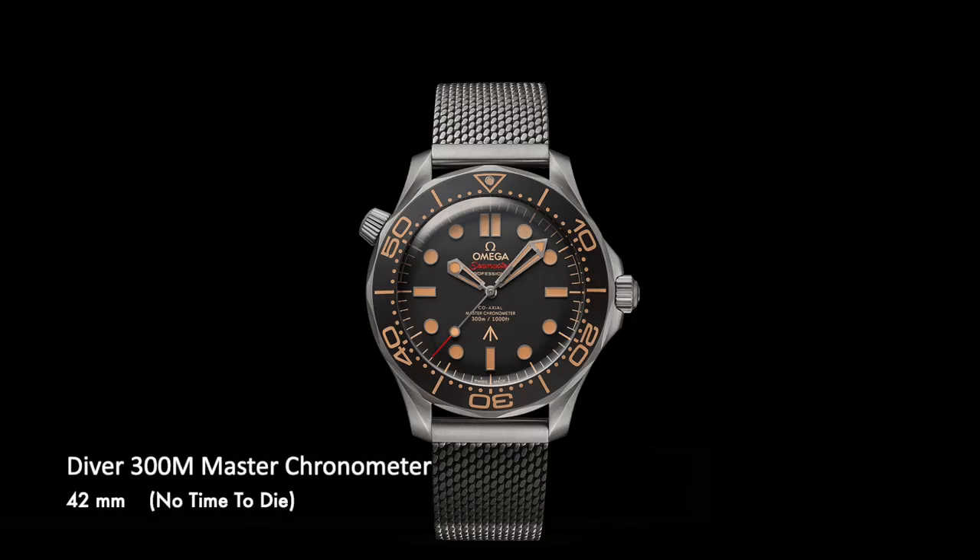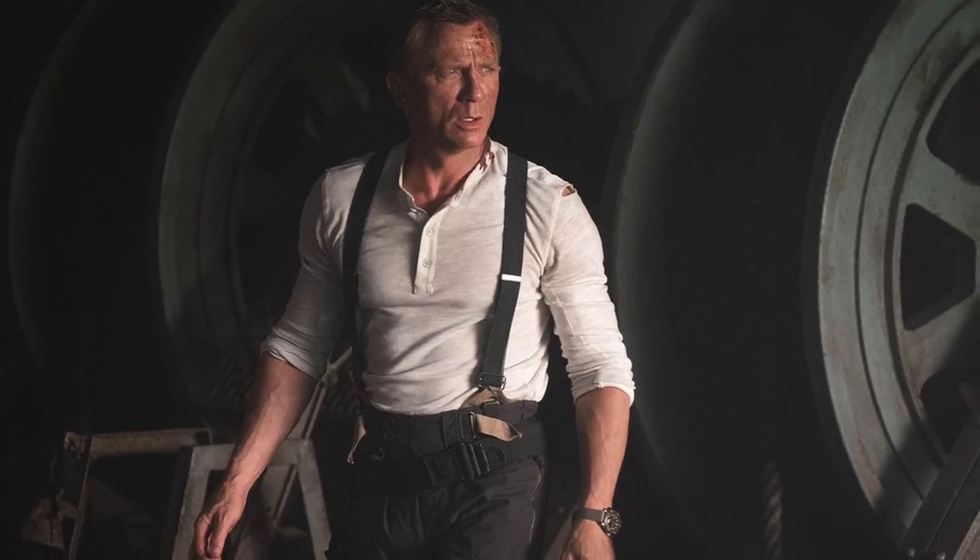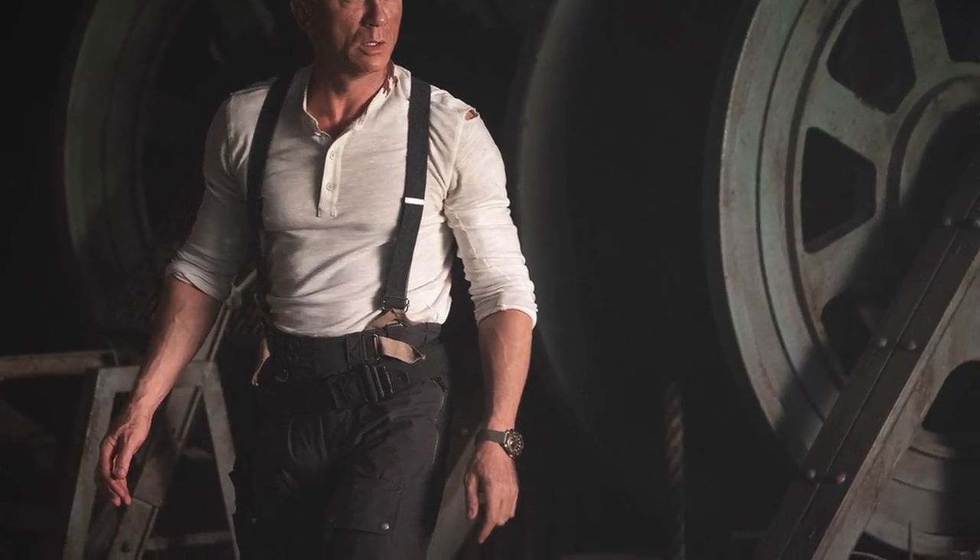The final watch is from No Time to Die — the Diver 300M Master Chronometer, 42 millimeters in diameter. This one introduces something new: a mesh bracelet, though you can also buy it with a NATO strap. The biggest difference from all previous watches is that the case, bracelet, and everything else is made from titanium rather than stainless steel. Daniel Craig said he wanted a much lighter watch for combat situations, so Omega came up with this one. I like the beige color on the markers and bezel.